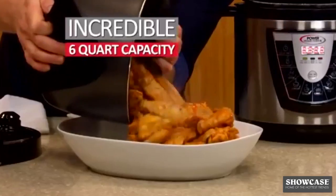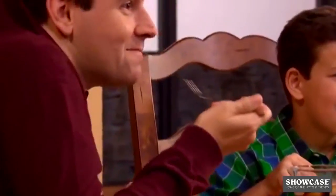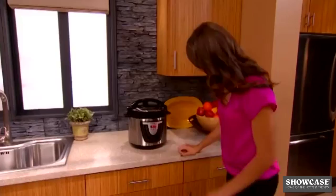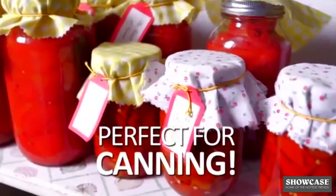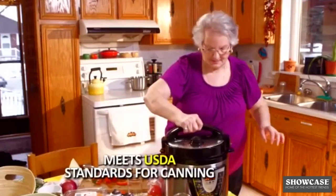The Power Pressure Cooker XL's incredible 6-quart capacity allows you to cook hearty, fill-up-your-plate meals that will have them coming back for more. Touch a button to set that delay timer and eat when you want to. Even use the Power Pressure Cooker XL for canning — perfect for fruits, vegetables, meats and more. Meets USDA standards for canning.